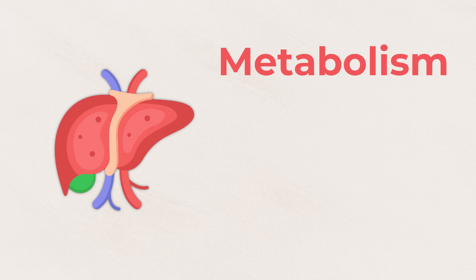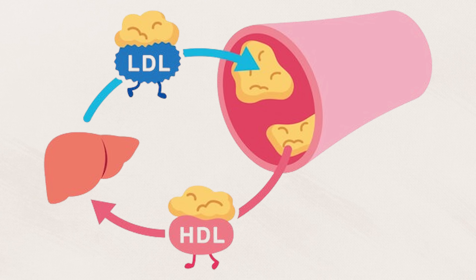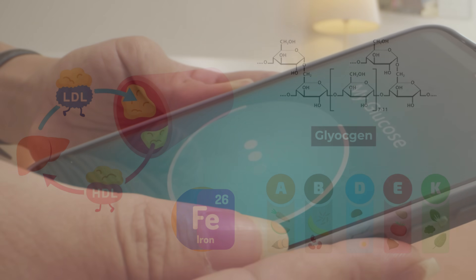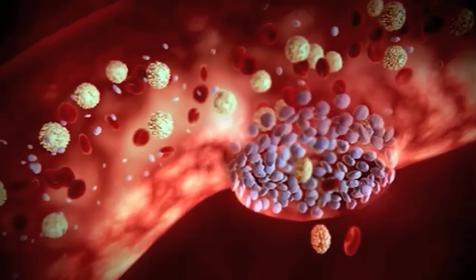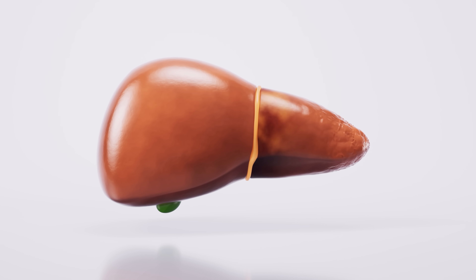The liver handles the metabolism of fats, carbohydrates, and proteins. It makes your HDLs and your LDLs, stores essential nutrients like glycogen — which is the storage form of glucose — and also stores iron and vitamins A, B, D, E, and K. It is a key player in regulating blood glucose levels and even produces proteins that are essential for immune function and clotting the blood. In short, your liver is pretty much the most unselfish organ of your body, quietly running a 24-7 detox and metabolic processing facility until fatty buildup starts to throw a wrench in the program.